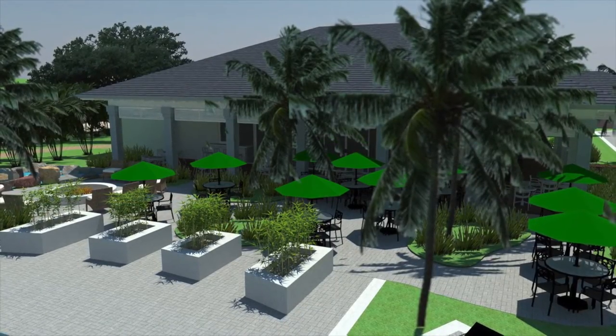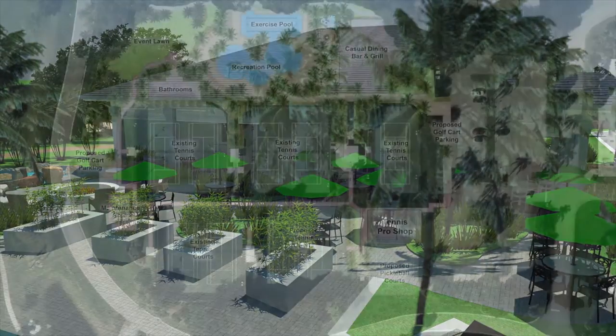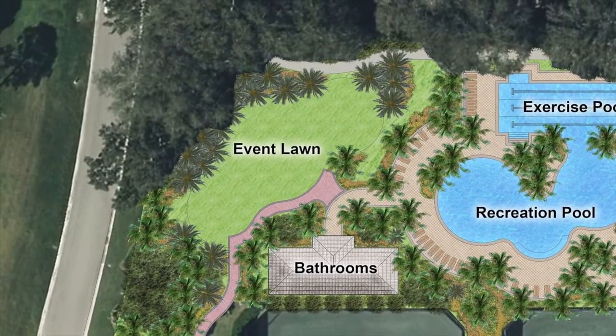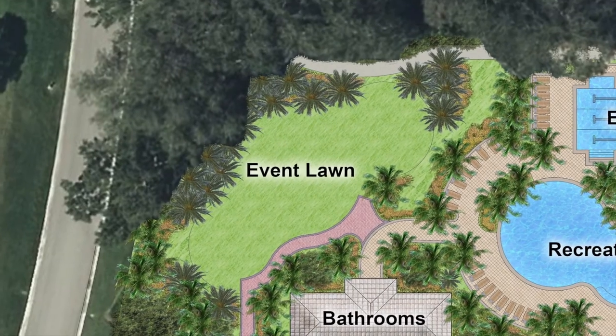The site will also feature an open event lawn area adjacent to the pool. It will feature a garden setting that will provide flexibility for future club events and uses.